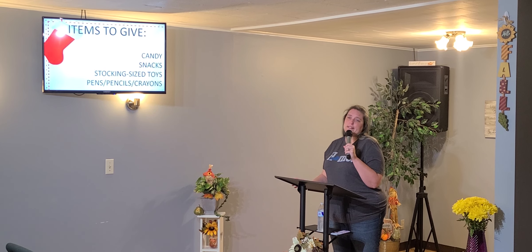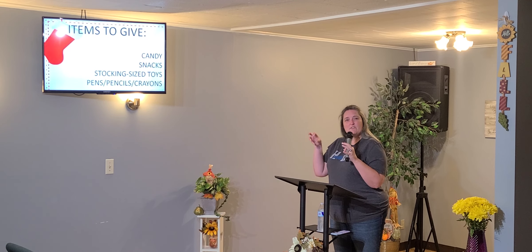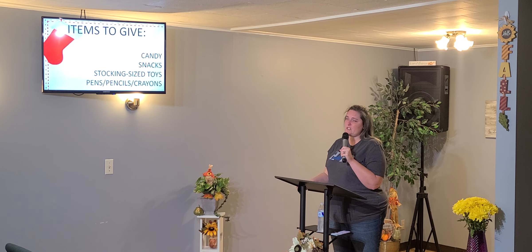Snack foods, stocking-sized toys — this can be anything from Play-Doh to any kind of inflatable to those little punch balls. Just imagine all the smaller toys that kids love that'll fit in a stocking. We also find that pens, pencils, crayons, stationery, sticker sheets — things like that can fit in a stocking really well, and we put those in stockings as well.